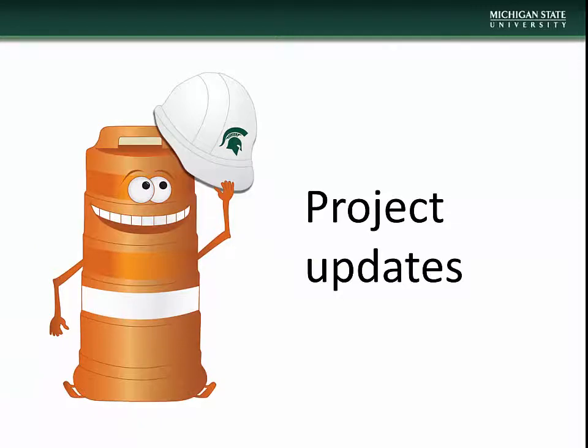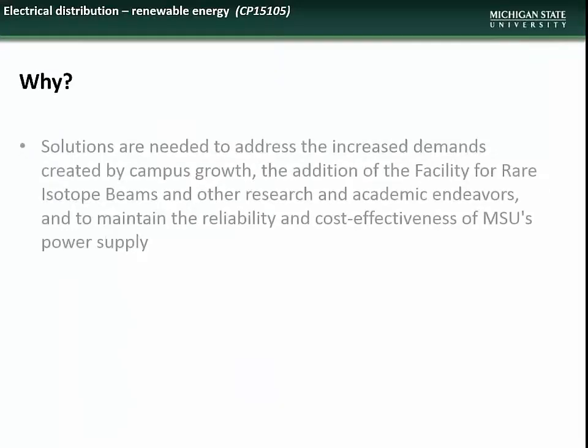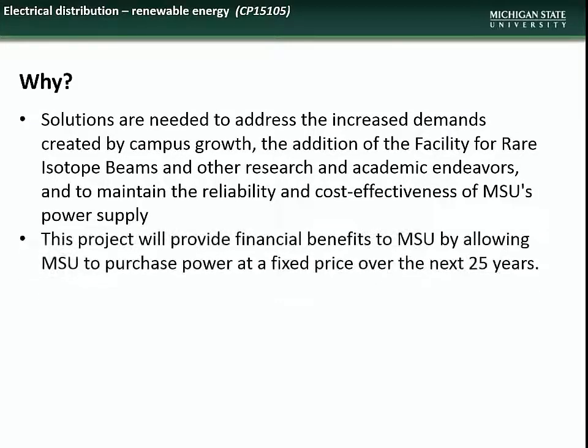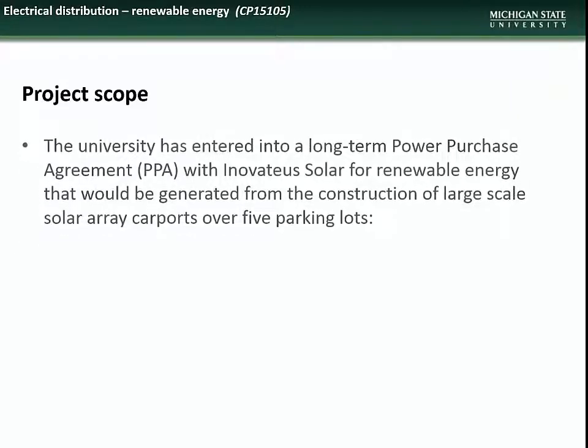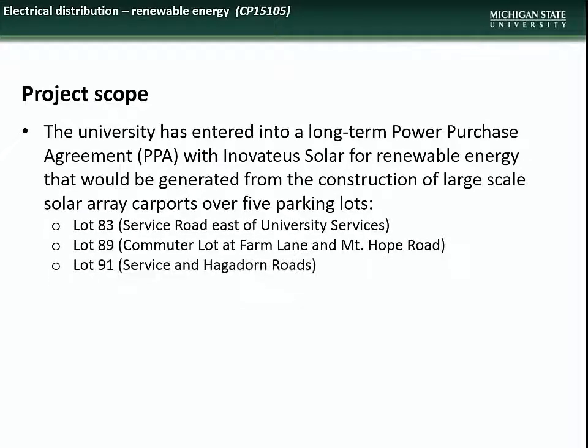We now have updates on major ongoing projects, beginning with the solar array carport project, which will affect several parking lots throughout South Campus. This project is necessary to address the increasing power demands of a growing campus, the FRIB facility, and other research entities, and to maintain reliability and cost effectiveness of MSU's power supply. The project will provide financial benefit by allowing purchase of power at a fixed price for the next 25 years, and will advance the Energy Transition Plan's goals. The University has entered into a long-term power purchase agreement with Innovative Solar for renewable energy generated by large-scale solar array carports at parking lots 83, 89, 91, 92, and 100.